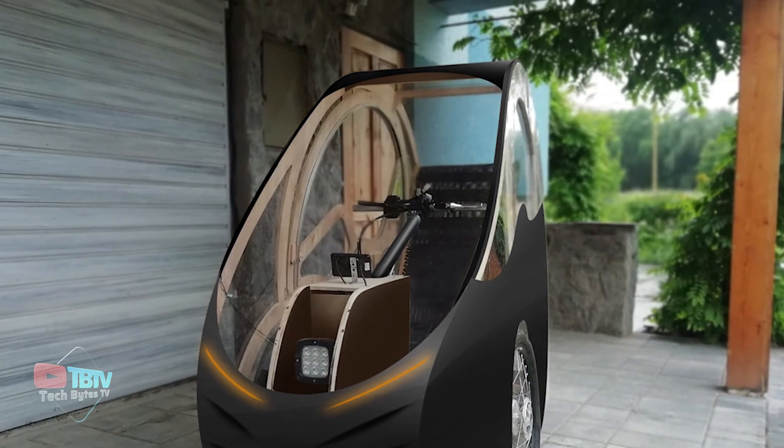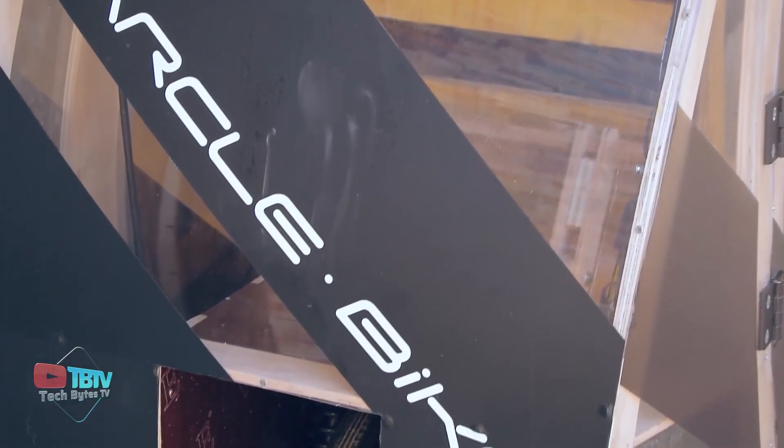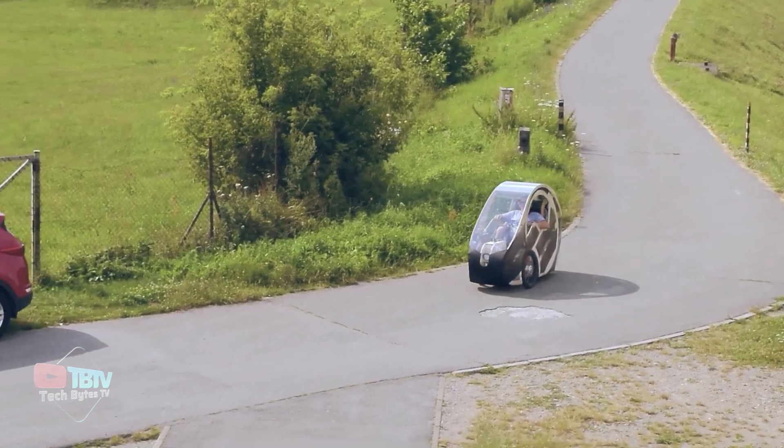Carcol has a weight of 76 kilograms, and it can carry payloads of up to 100 kilograms. Its width is just 80 centimeters, making it easy to get out of traffic jams and convenient for parking.